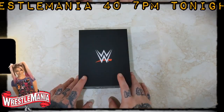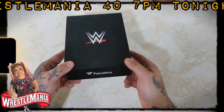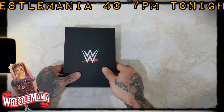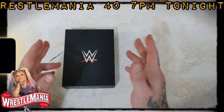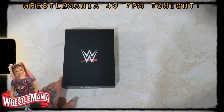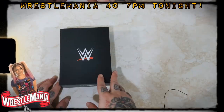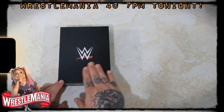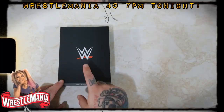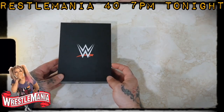With WrestleMania 40 being on later tonight, I thought we'd check out my favorite wrestling collectible from my collection. This is from Fanatics — WWE official — purchased right from WWE shortly after WrestleMania 39, or WrestleMania Goes Hollywood. I purchased this using a discount code and the WWE credit that Fanatics gives you when you make multiple purchases from them, so I got this at a really good deal.